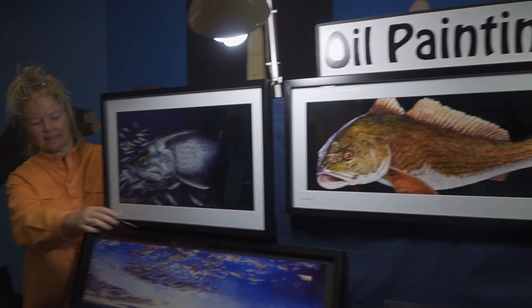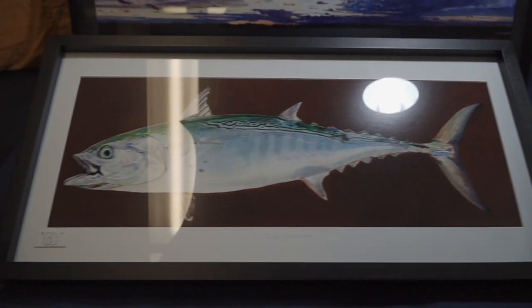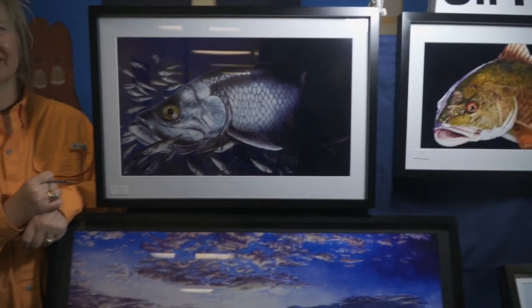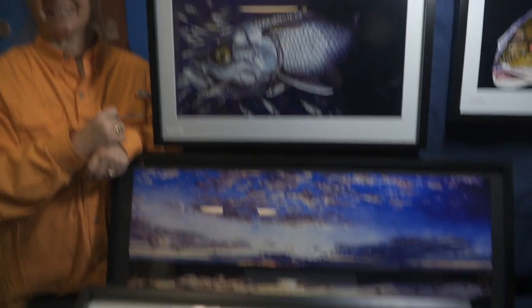These are really nice paintings. Thank you, Yvonne! She paints them with a single one-hair brush and uses a magnifier — like a jeweler — that's how they're done. That's awesome. And her husband makes all the frames, which is why they're so inexpensive.